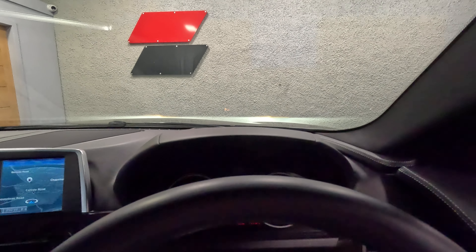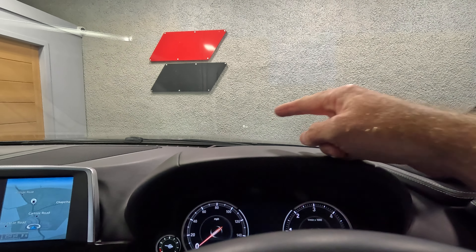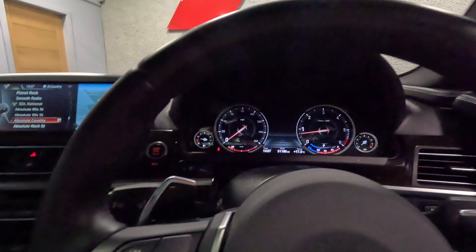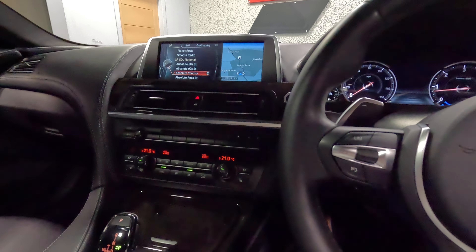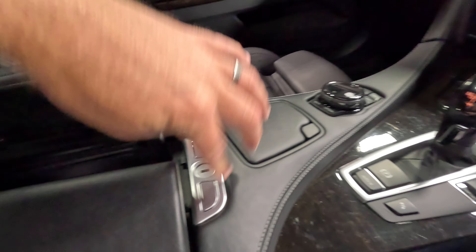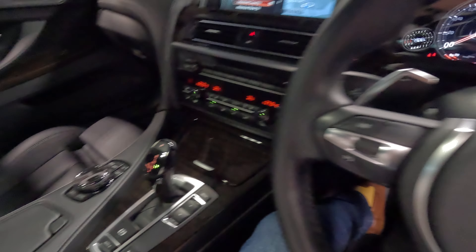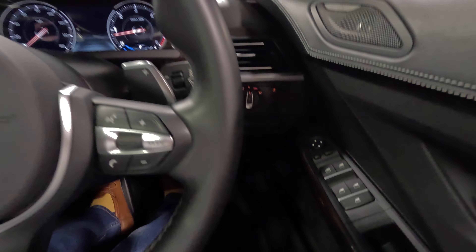I don't know if you can see that — if I turn the lights off, that might help. Yeah, you can just see it floating on the windscreen. It's a gorgeous thing, and they're really, really lively as well. With the 640d drivetrain, the performance and fuel economy is very, very respectable.